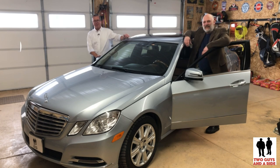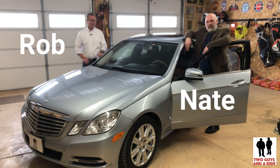That's funny. Oh, hi folks. I'm Rob. This is Nathan, and this is Two Guys and a Ride.